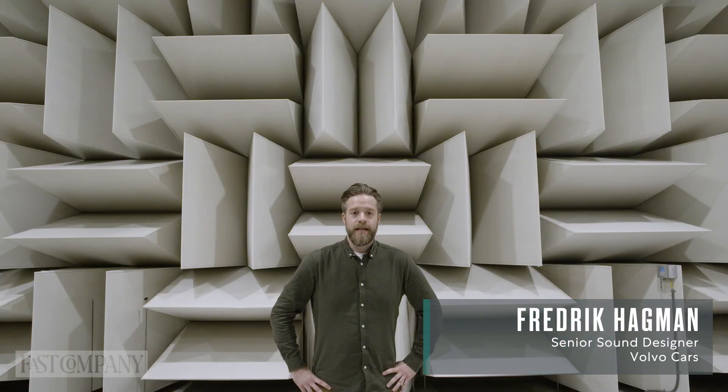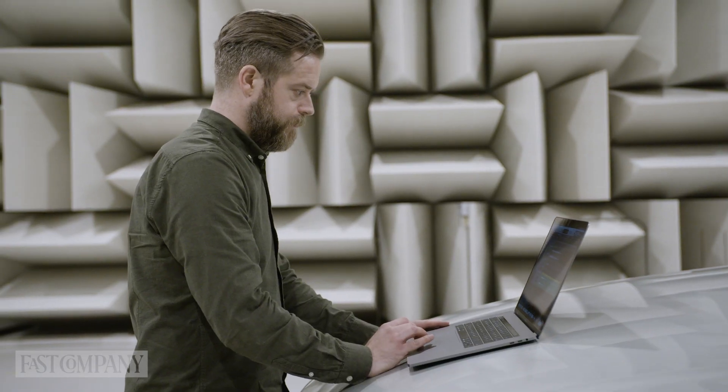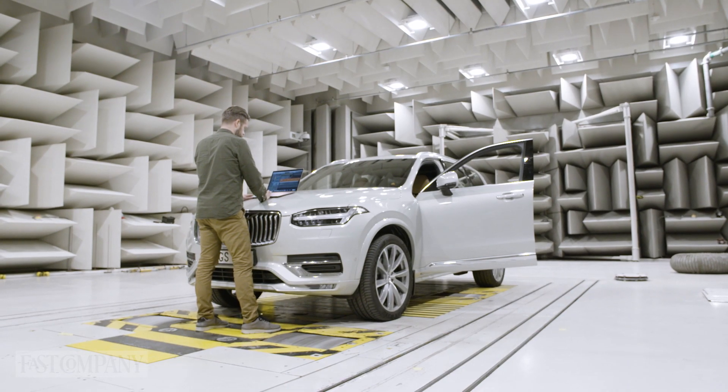I am Fredrik Hagman and I work at Volvo Cars as a senior sound designer. I am responsible for designing all interactive sounds in our cars, both interior and exterior.